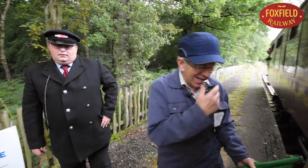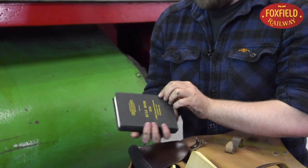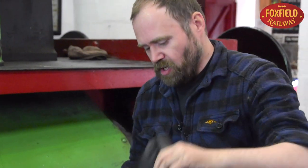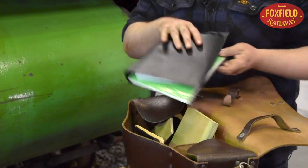The guard also has to have on his person a copy of the rulebook. This is a copy of the British Railway rulebook from 1950, but just to be more up to date, we also have the current Foxfield rulebook.